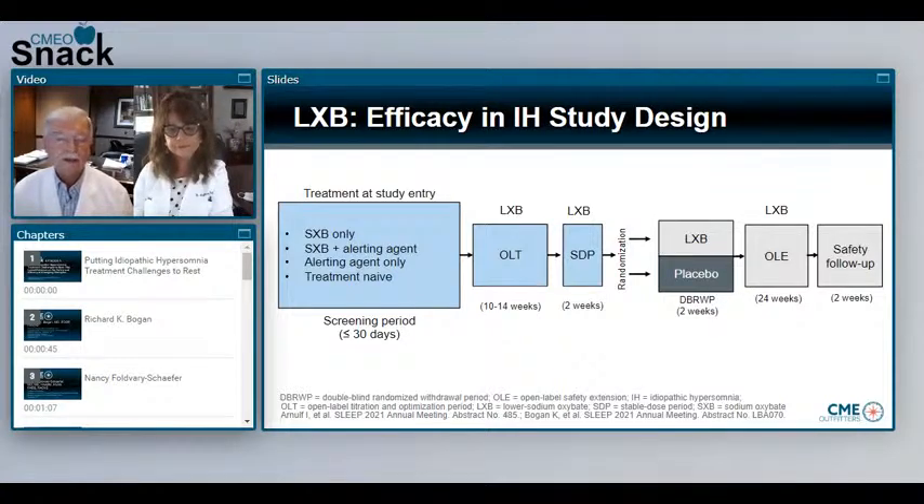The results we'll talk about today compare the status of patients at the end of the stable dose period to the end of the double-blind randomized withdrawal phase. This is a maintenance-of-effect trial and a very humane study, because patients come in very sleepy and don't want to stop any stimulants or wakefulness-promoting medication. This is a nice way to get them on a stable dose and then randomize them to the placebo group. So what were the key findings? How do we assess efficacy with lower sodium oxybate in patients with idiopathic hypersomnia? The Epworth sleepiness score was one of them.